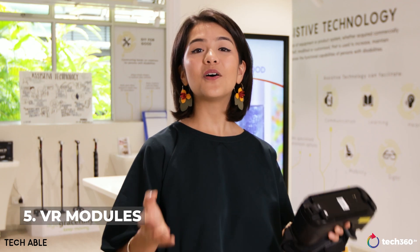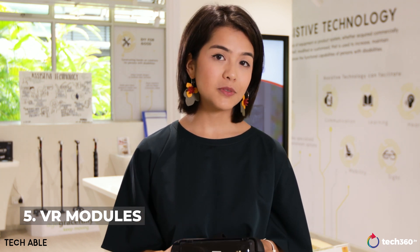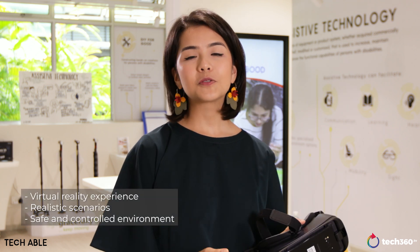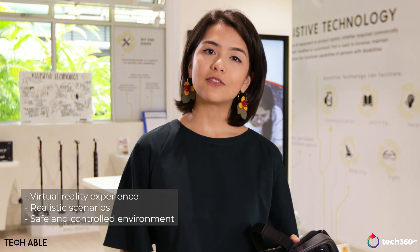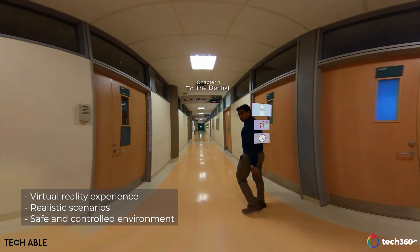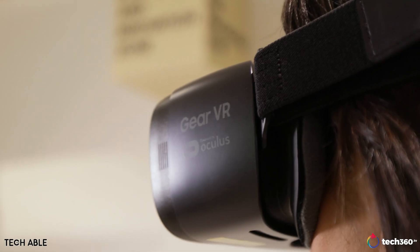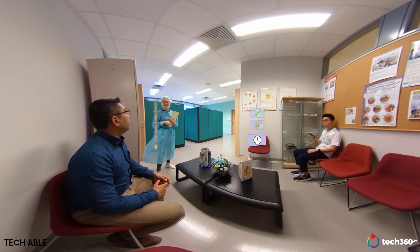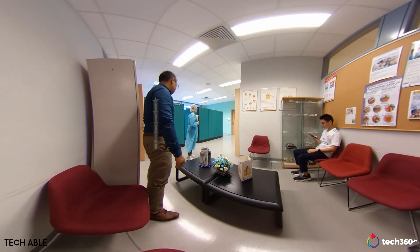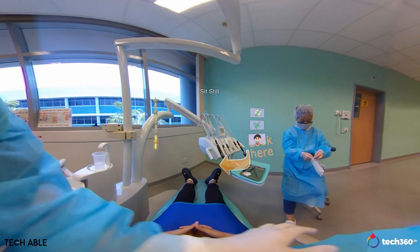And finally there is what we call VR modules. These are delivered through mainstream devices such as the Samsung Gear VR. VR modules basically present a safe and controlled environment for people to experience new objects or situations, and customized content can be designed for people with different needs. For example, people with autism tend to be sensitive towards external stimuli like light and noise, so customized content can be designed for them to acclimatize themselves to situations such as visiting the dentist.